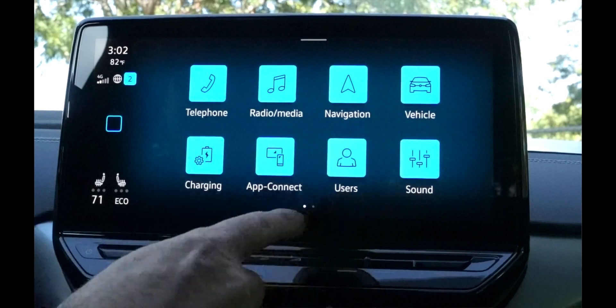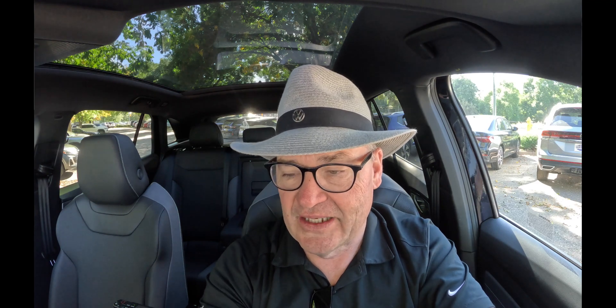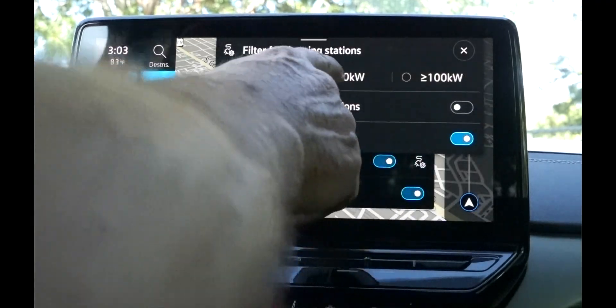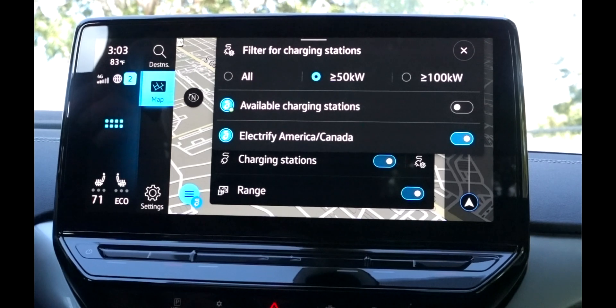Let's start by showing how this works in terms of the navigation. I have a nav screen here. If I push navigation, all I have to do is give a voice command and I can get directions somewhere, and it will put in the charging stations for me. If I click in the lower left-hand corner, I want charging stations — I've got it set up for 50 kilowatts or more. I've got Electrify America selected to keep this simple.